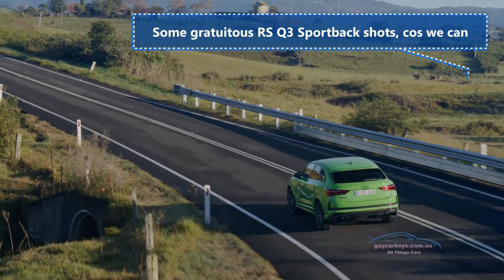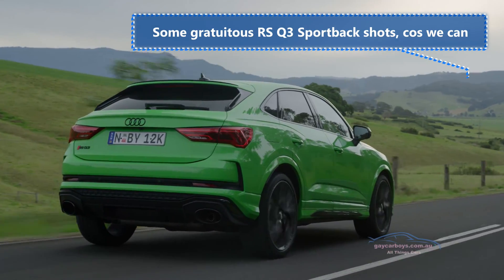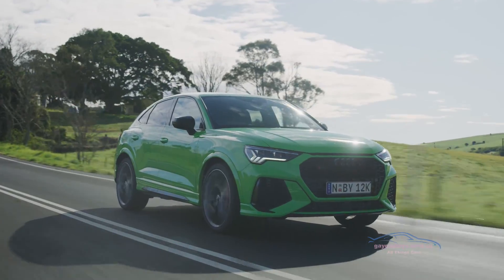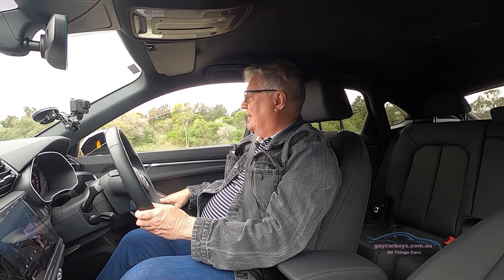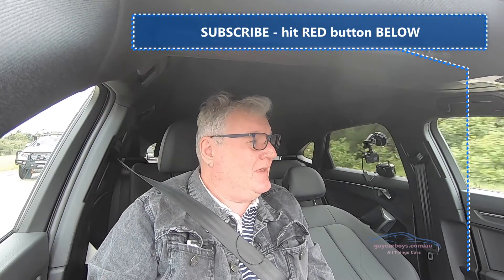One thing I'd like to demonstrate — and a lot of new cars have this, so it's not unique, but it's an interesting feature. Put the window down a little way. Let's say you've gotten your fingers caught in the window. The window will stop and then retract to a safe level, which I think is good.